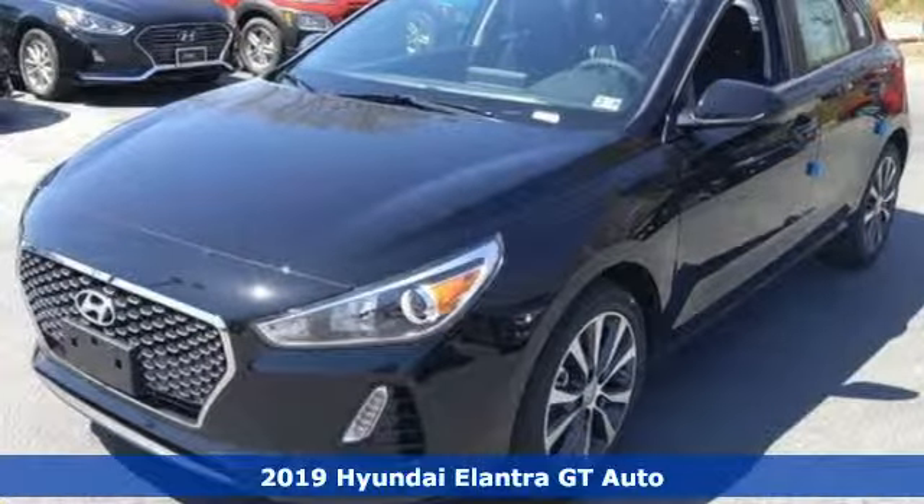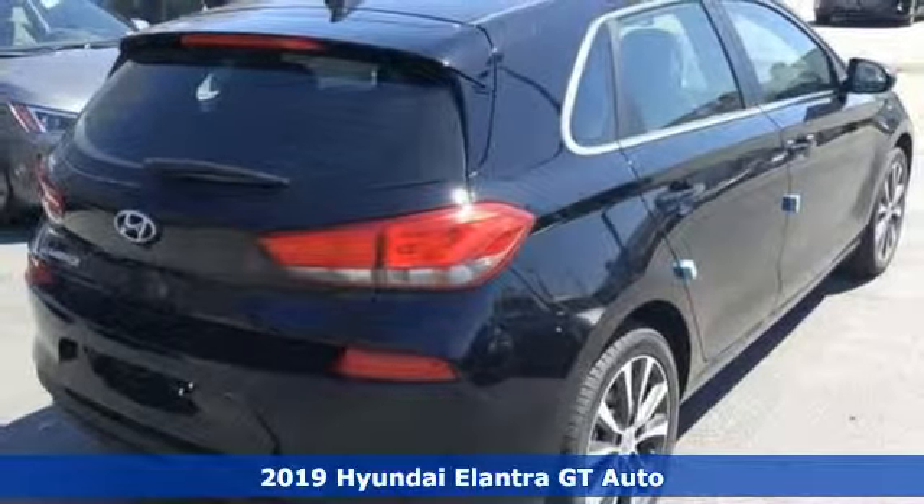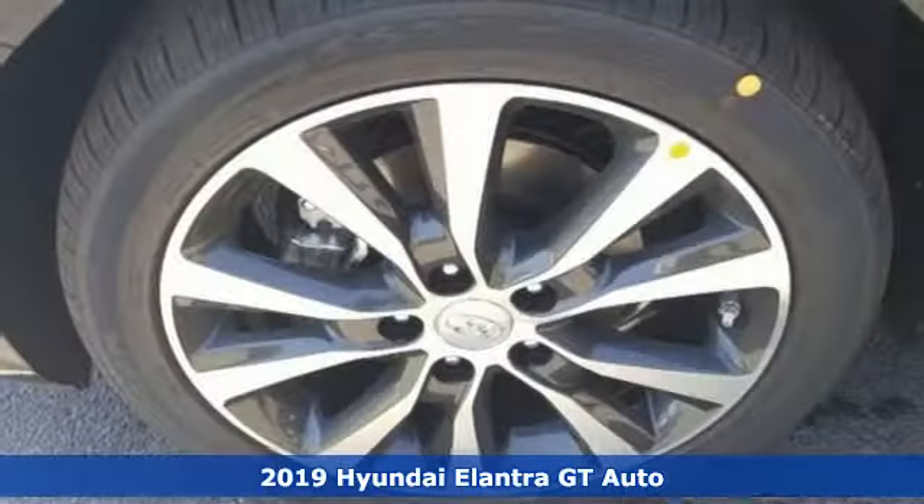Here's a new 2019 Hyundai Elantra GT. With an equal investment in functionality and flair, it brings new meaning to roadworthy.